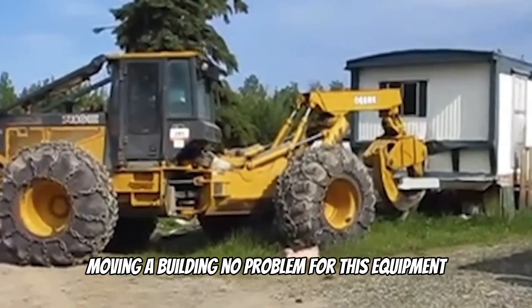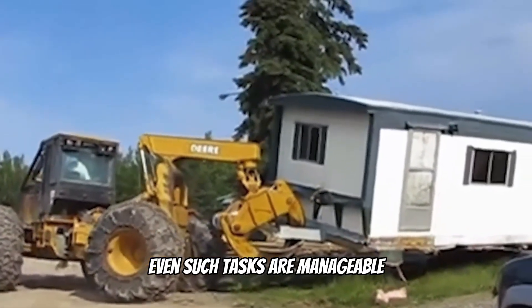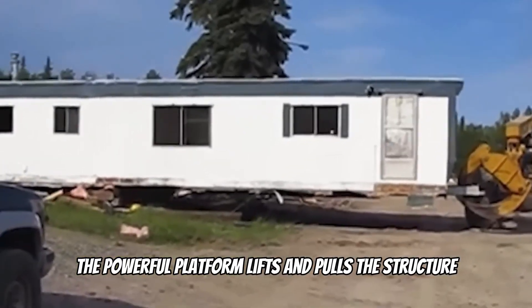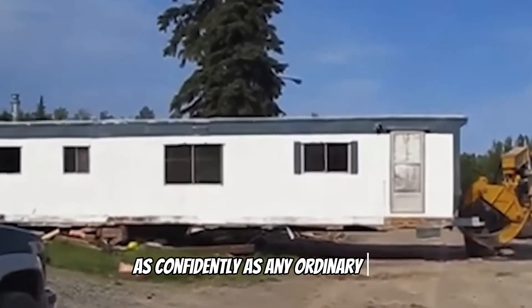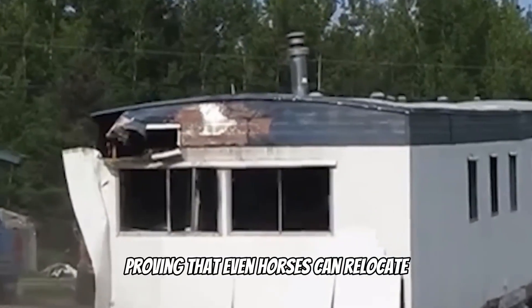Moving a building? No problem. For this equipment, even such tasks are manageable. The powerful platform lifts and pulls the structure as confidently as any ordinary load, proving that even houses can relocate.